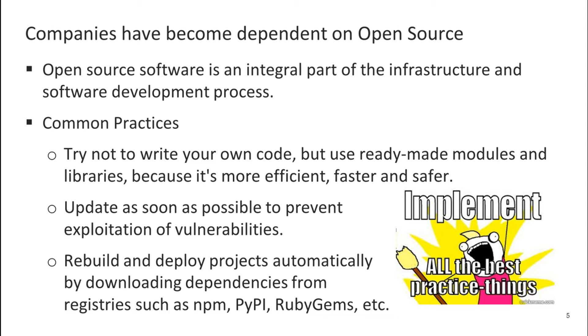Open source has become an integral part of the infrastructure and software development process. You have most likely heard these best practices: try not to write your own code, but use ready-made modules and libraries, because it is more efficient, faster, and safer. Update these ready-made modules and libraries as soon as possible to prevent exploitation of vulnerabilities. Automatically rebuild and deploy projects by downloading dependencies from registries such as NPM, PyPI, RubyGems, and so on. This leads to serious problems.